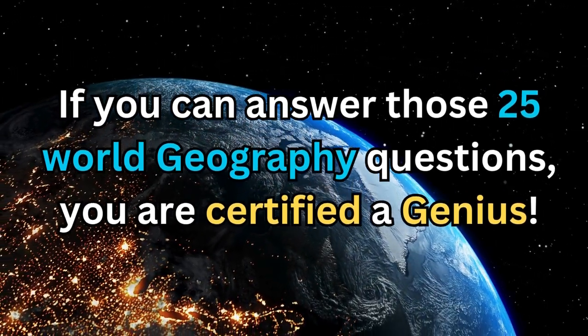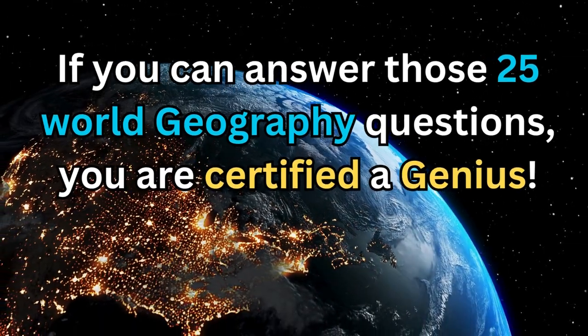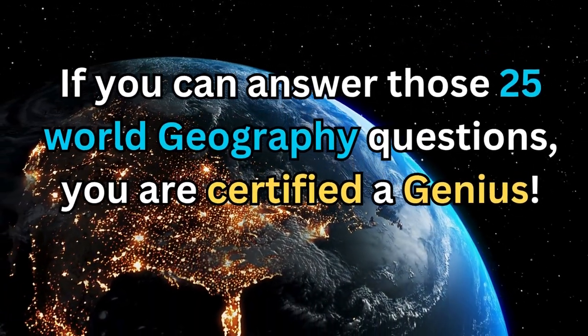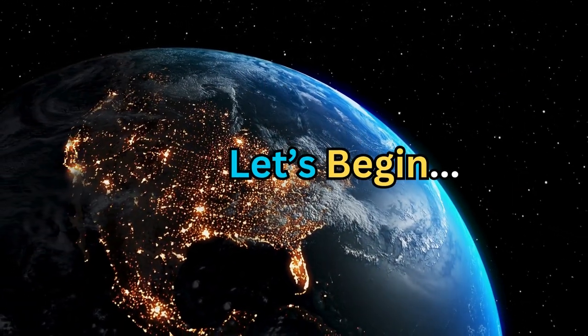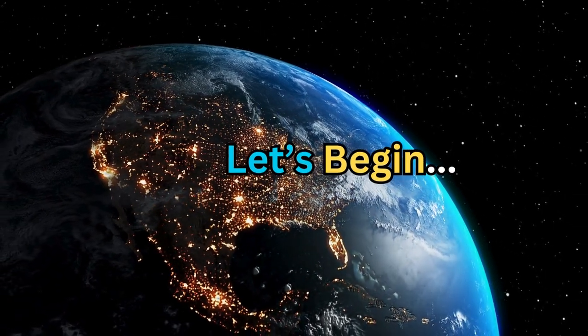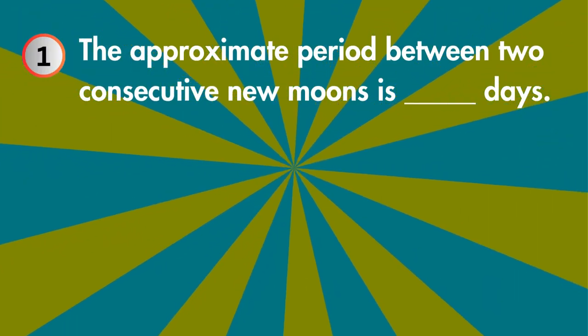If you can answer those 25 world geography questions, you are certified a genius. I bet you can't get a perfect score on these 25 world geography questions. Challenge accepted — let's begin! Don't forget to tell me your score in the comment section and support the channel by subscribing.